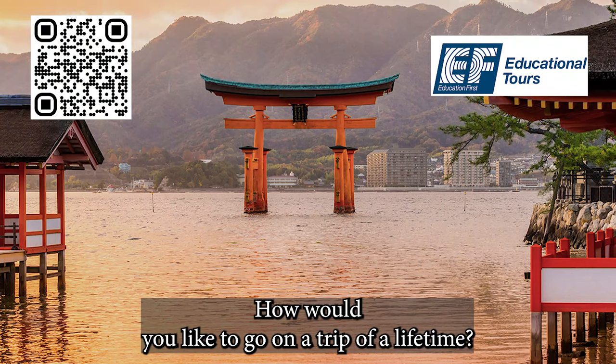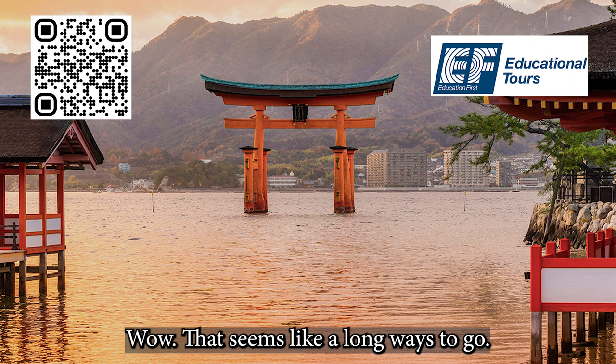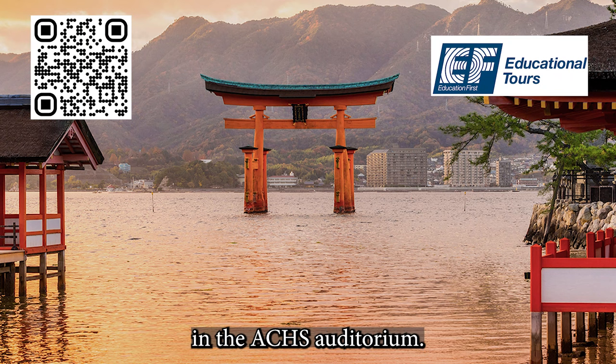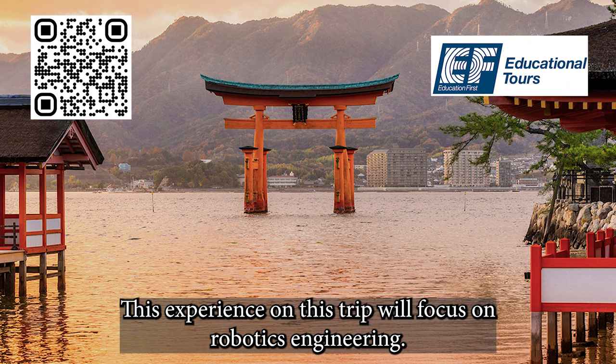How would you like to go on a trip of a lifetime? Mr. Day will be leading a group of students on a tour of Japan in 2025. There will be an interest meeting for this field trip on Tuesday, October 24th, at 6:30 p.m. in the ACHS Auditorium. Parents and students are encouraged to attend. This experience will focus on robotics and engineering.